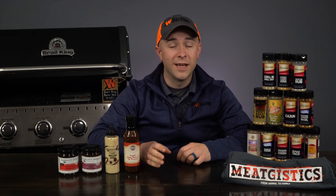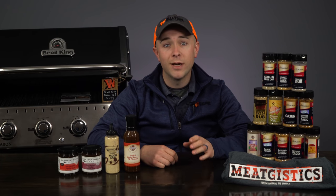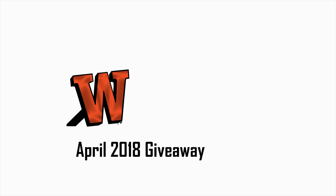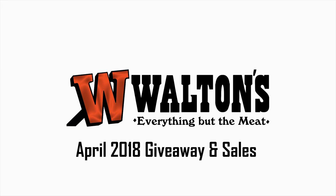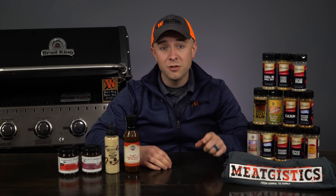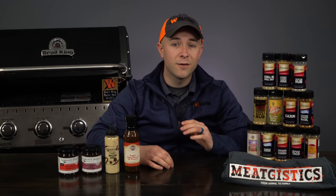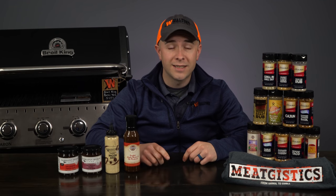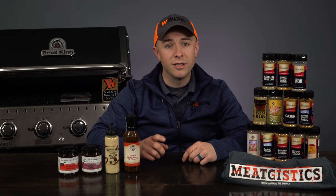Hey guys, this is Austin from WaltonsInc.com and this is our April 2018 giveaway and sales. We've got a ton of huge giveaways scheduled throughout 2018, so make sure you subscribe to the Waltons YouTube channel to be the first to know when we release new giveaways and sales. Remember to tap the bell next to the subscribe button to get notified about each new video.